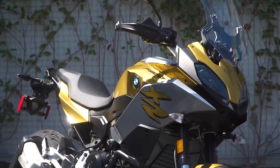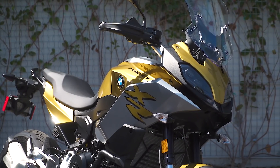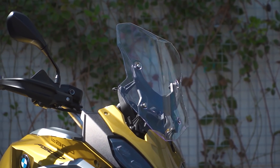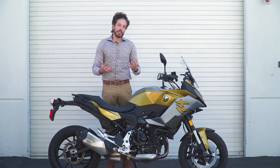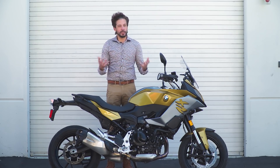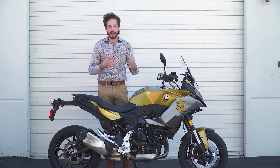I also like the full fairing, which does a really good job of sheltering you from the elements. The manual adjustable windscreen has high and low positions, which is nice. I wish the windscreen went a little bit higher in its taller position, but still it's nothing to gripe about — it works very well.